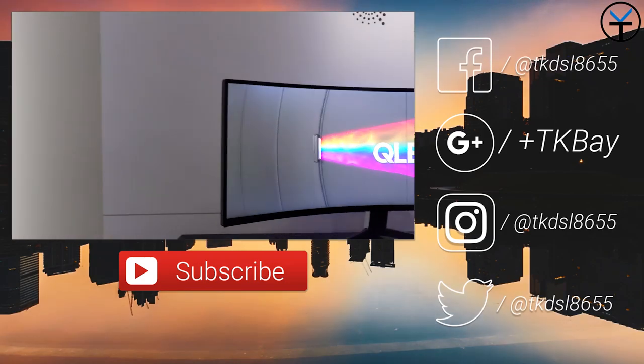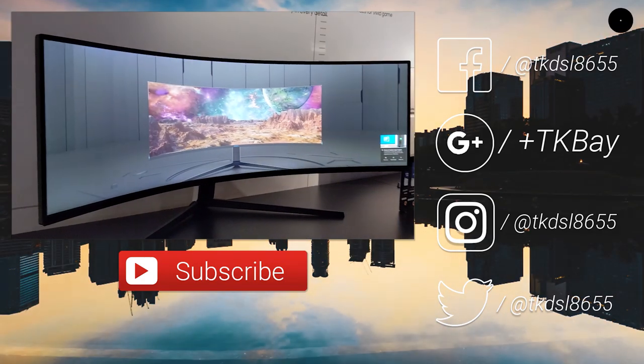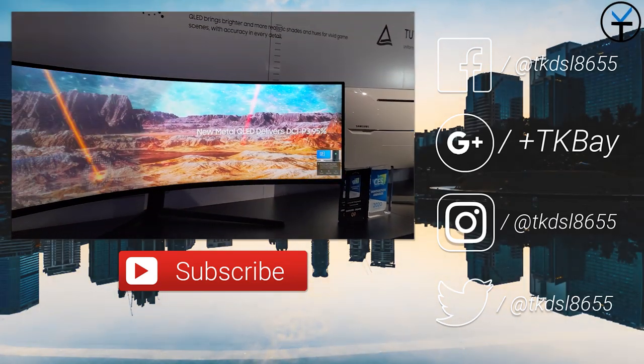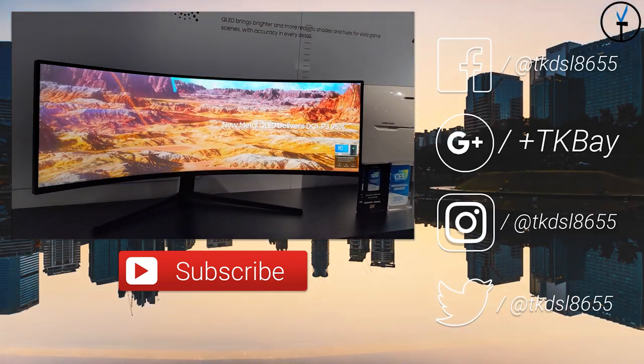Let me know what you guys think of all the stuff we got to see here at the CES Samsung booth. Like and subscribe as usual — thank you very much for the support and I'll see you guys in the next video.